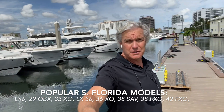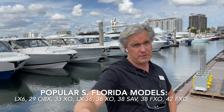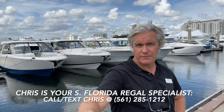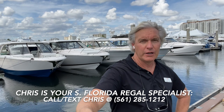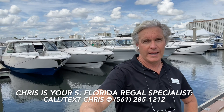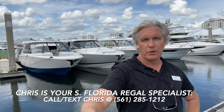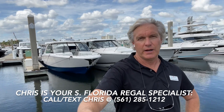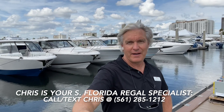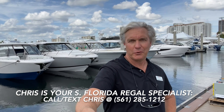I always like to tell people, if you have a serious interest in a Regal, most of these boats are either sold or will be sold before the show even starts. So if you have a Regal you're interested in seeing, give me a call — Chris, 561-285-1212. We'll bring you down here in the next week or so for a little behind-the-scenes look, VIP access to the Regal lineup before the crowds get here. It's a great way to really get on these boats and get a good close look without the crowds. This is Chris, 561-285-1212. Give me a call if you have an interest in Regal or any of our other great plans. Thank you.